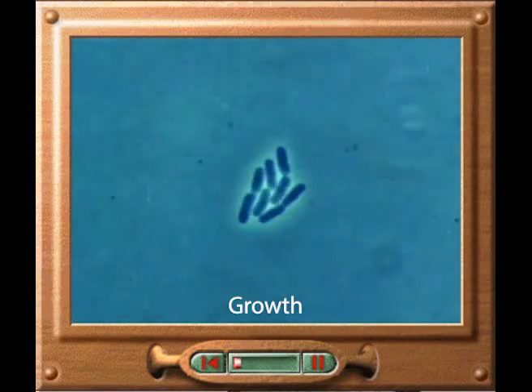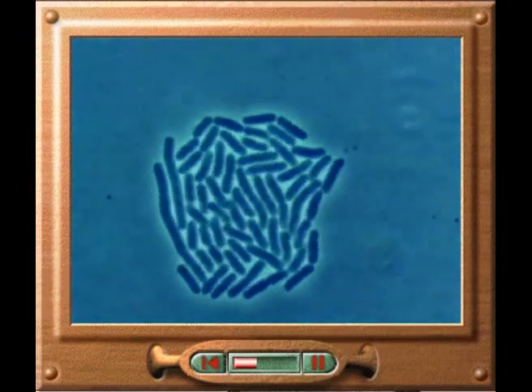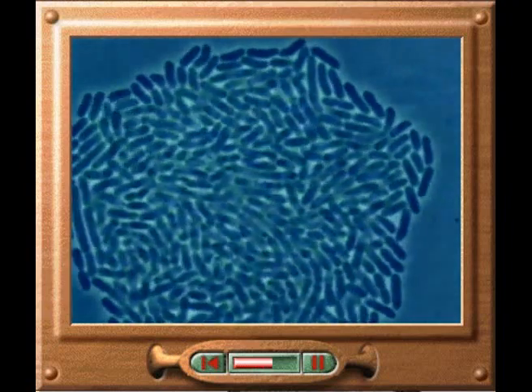Bacteria reproduce very simply and rapidly by doubling their contents and splitting in two. Just one bacterium dividing every 20 minutes could produce nearly 5,000 billion billion bacteria in one day.